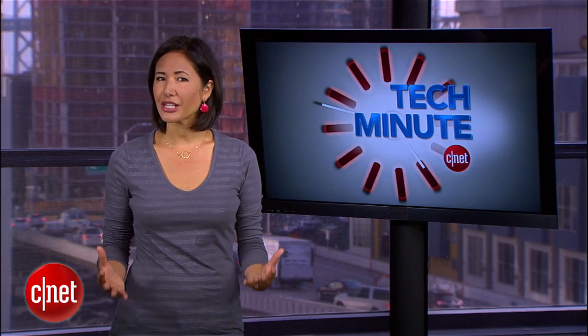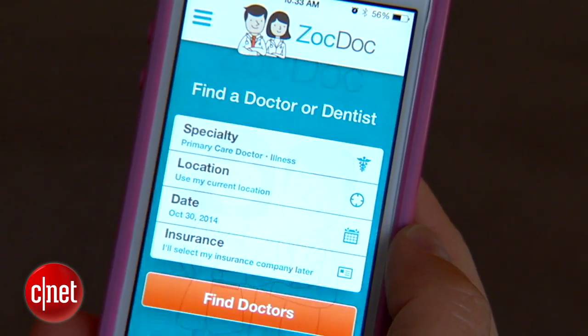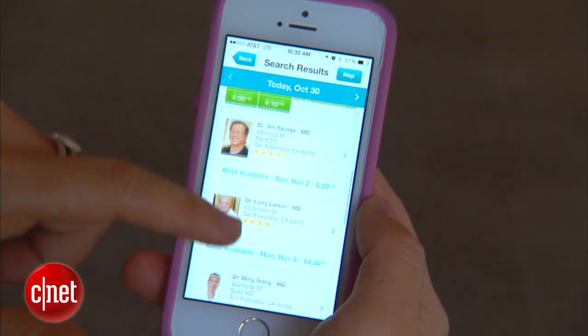And finally, if you just couldn't avoid it and find yourself sick with the flu, book a doctor's appointment through the free app ZocDoc. Search by specialist, location, and insurance, and you'll likely be seen within 24 hours.